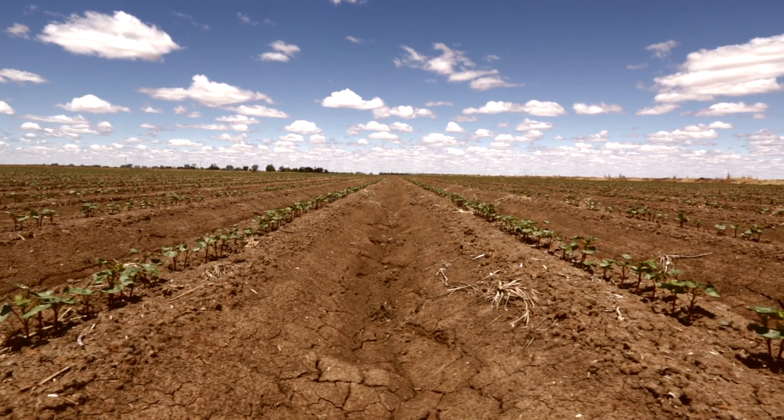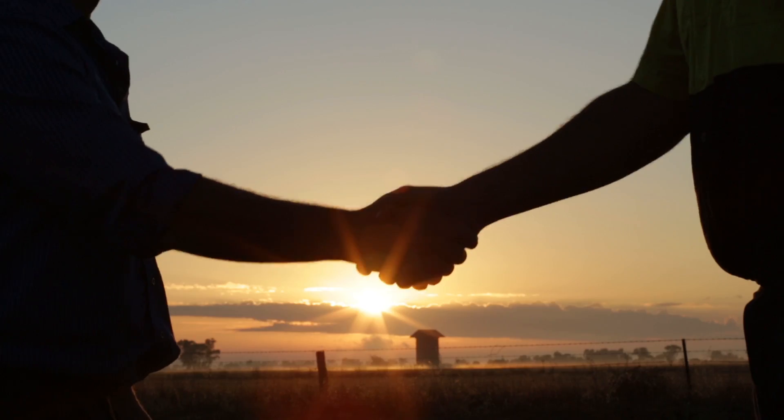The New Holland Precision Ag system was suggested to me by Simon Kodemo, the local dealer that I buy all my machinery through.